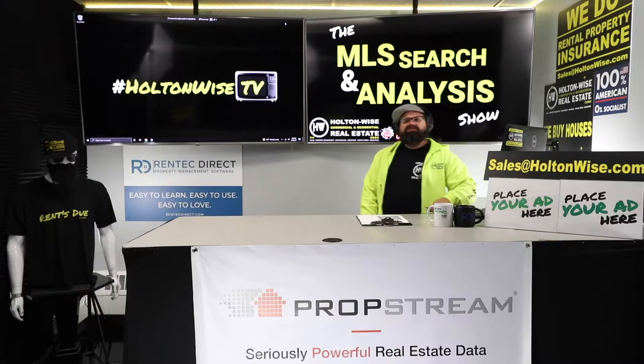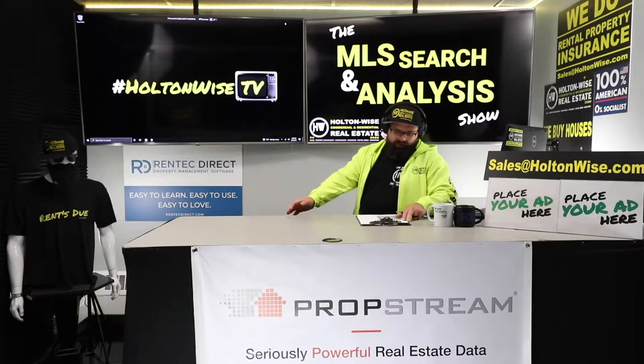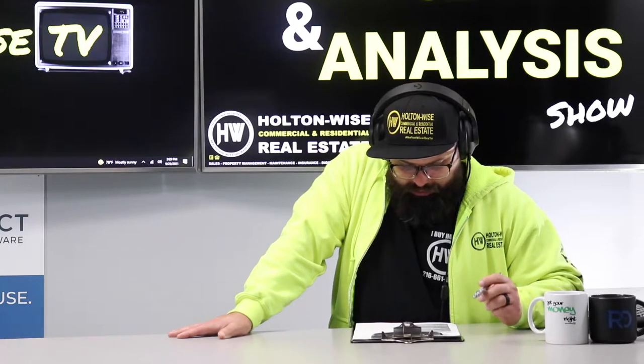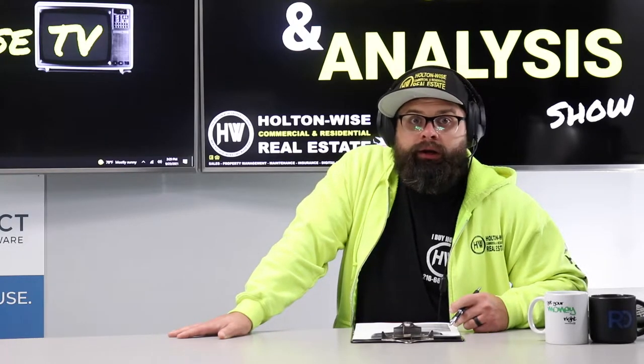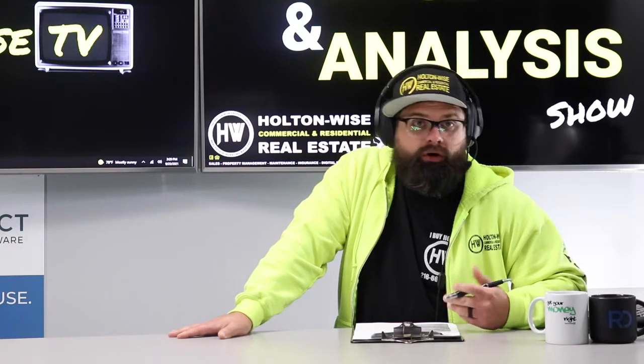Welcome to the show. Today I'm working with my man Jay. Jay, you are from the Navy — thank you for your service. You've been talking to me about hitting a $300 per door cash flow goal, right? That's your goal.